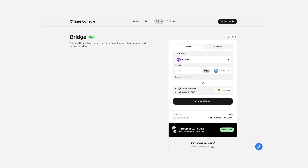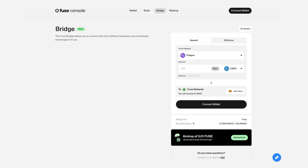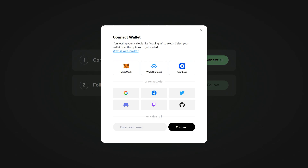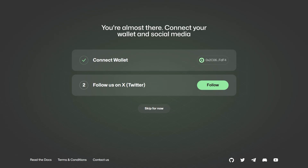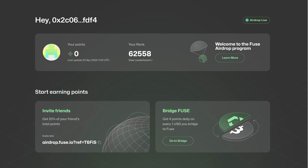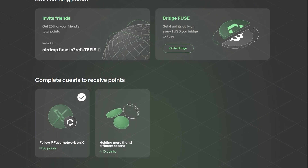Additionally, there are exciting on-chain tasks like connecting a wallet older than one year, holding various cryptocurrencies, or moving assets to Fuse using the Fuse Console bridge. I'd like to show you the airdrop program page — it's straightforward. Register or log in using your wallet, then choose tasks from the menu and start accumulating points. Your progress is shown on a dynamic leaderboard, allowing you to monitor your ranking.